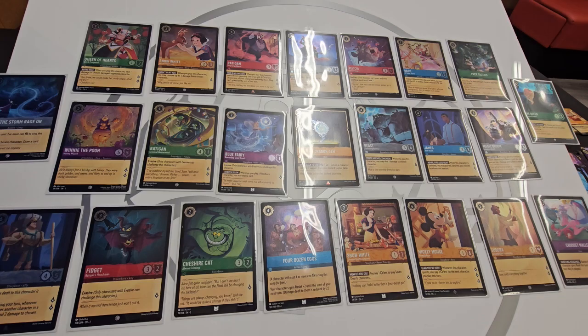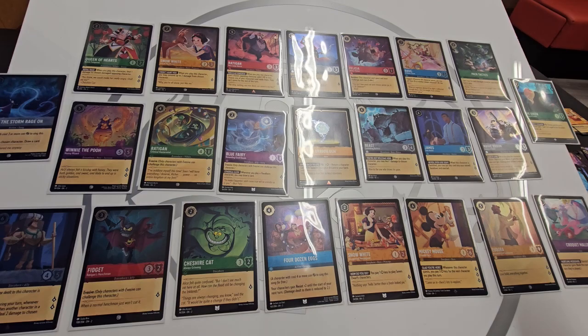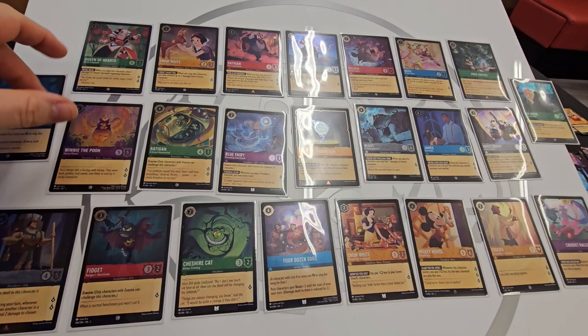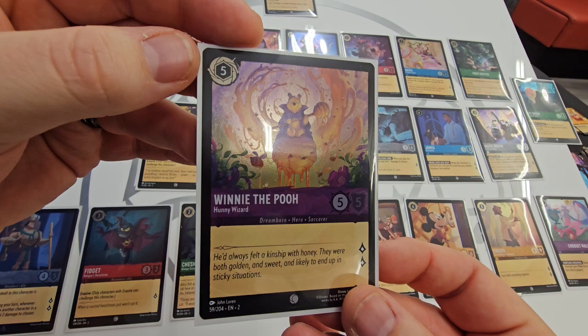So just a quick rundown of the hollows that we managed to get today: Queen of Hearts, Snow White, Rat, Robin Hood. We've got a good selection of shinies — I don't think there are any duplicates. Out of all of them, the Honey Wizard is my favourite hollow that we've pulled today. It's just a brilliant piece of artwork and it does benefit a little bit from being shiny — it makes the honey pop a little bit more. Very pretty artwork.